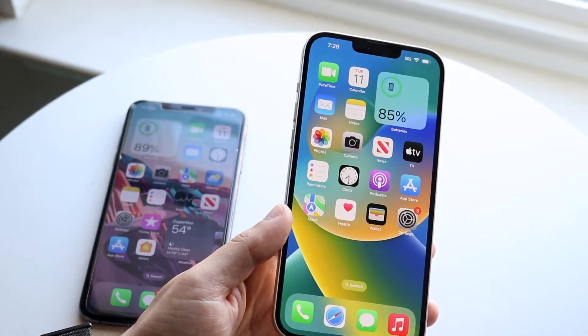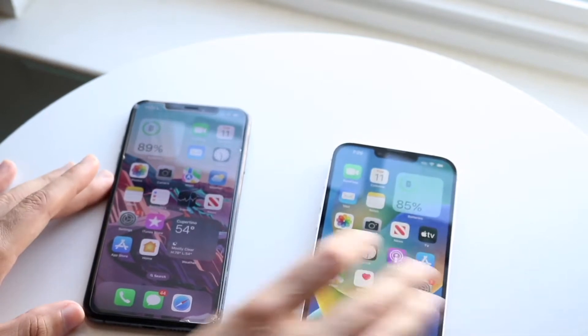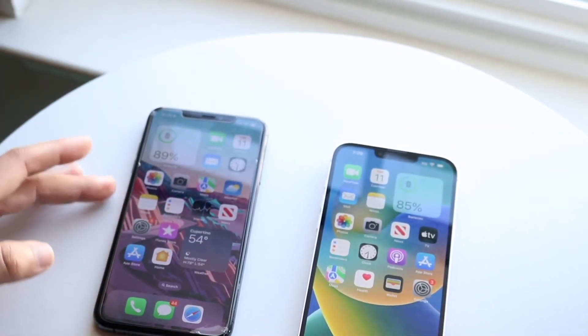Both these devices: the 14 Plus has the Apple A15 Bionic chip inside with six gigabytes of RAM, and the XS Max has the Apple A12 Bionic chip inside with four gigabytes of RAM. Let's see which one is the faster one between both.